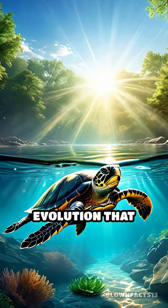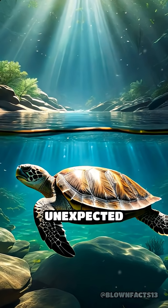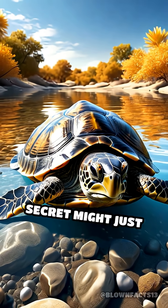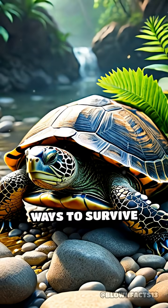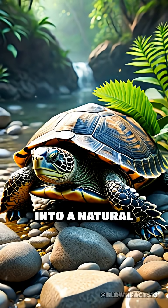It's a marvel of evolution that proves nature always finds a way, sometimes in the most unexpected places. So next time you see a turtle, remember, its most amazing secret might just be hidden behind. This extraordinary ability highlights how life can adapt in astonishing ways to survive harsh environments, turning what seems impossible into a natural advantage.